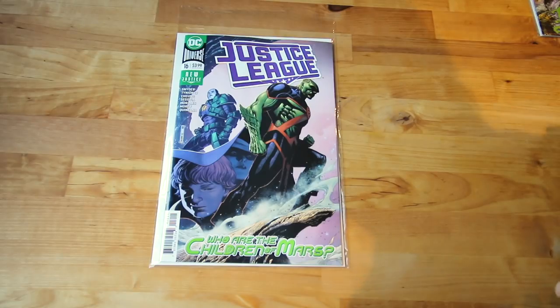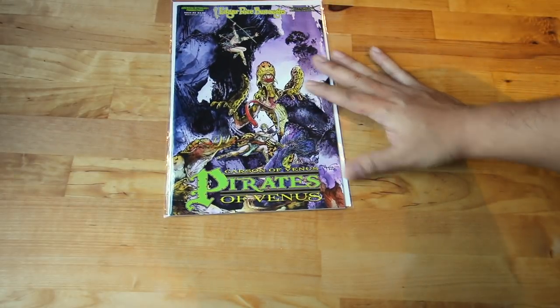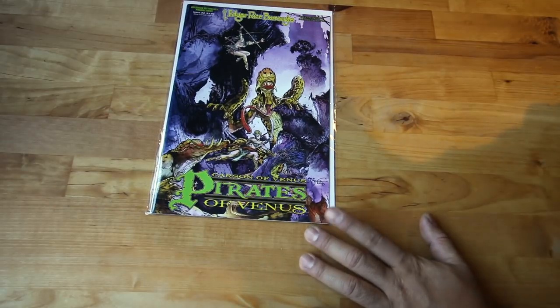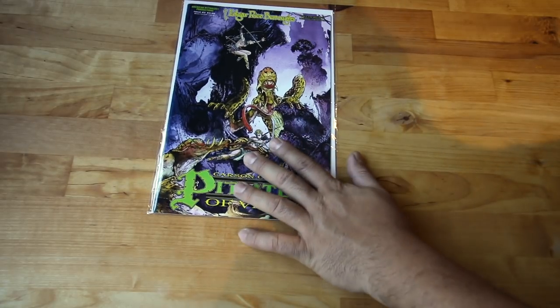To be honest I'm not fully up to date with Justice League — what I do is pick them up and then read a bunch at once. But I still pick it up. Next up, Pirates of Venus number two — I picked up number one a few weeks ago and it was really interesting, so I want to check number two out and see where it's going. That's from American Mythology.